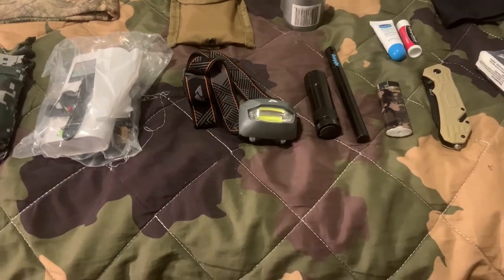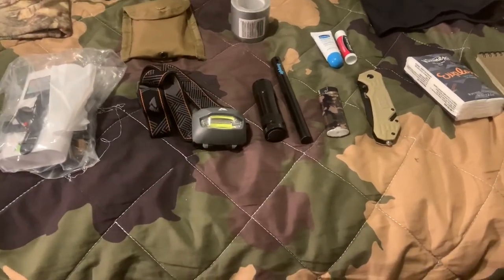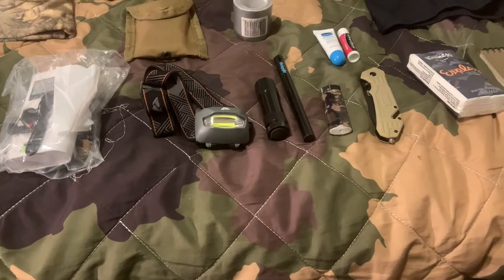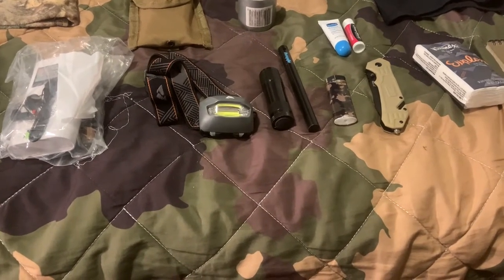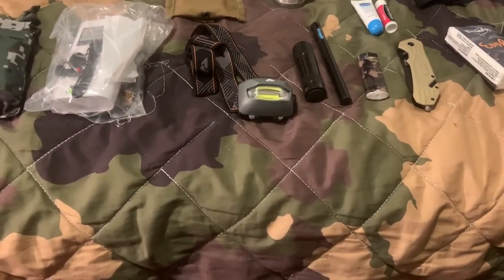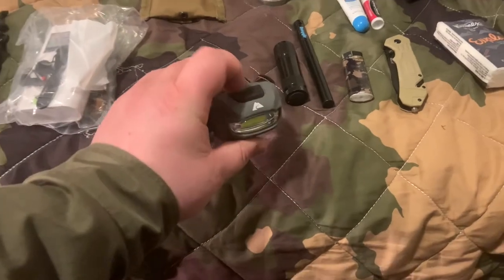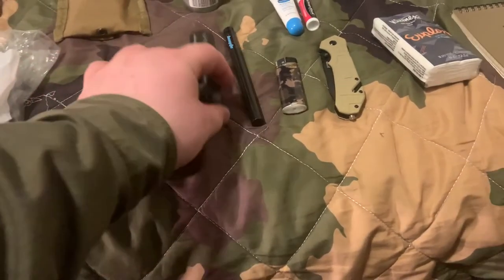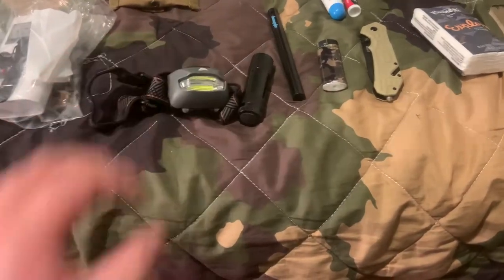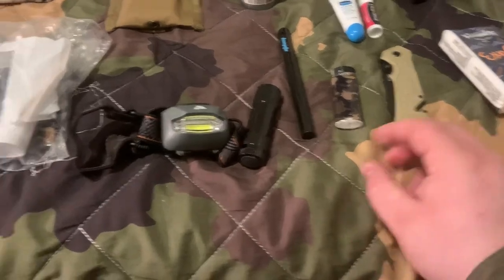Pro tip for storing flashlights and headlamps: one of the biggest issues is they'll turn on inside your bag unexpectedly, and if you pull it out and it doesn't work, you're in big trouble. What you can do is reverse the batteries inside the flashlights and headlamps to ensure that doesn't happen. If I click this right now it's not going to turn on — the batteries are fully charged, just inserted in the opposite direction.